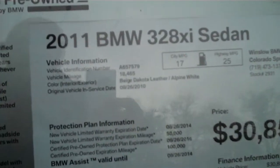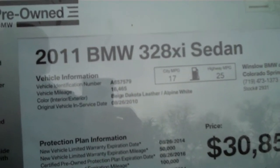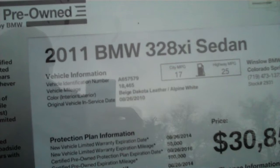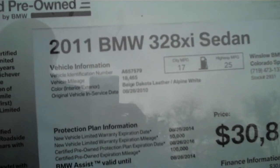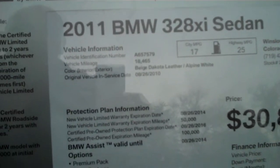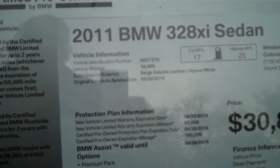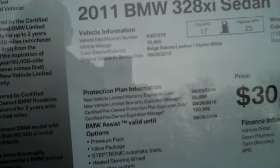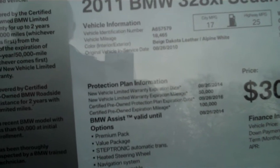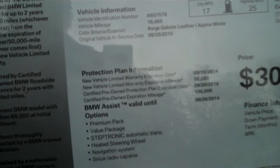I'm going to read the window sticker to you. It's a 2011 328xi, alpine white over beige Dakota leather. It's the epitome of a certified pre-owned car — it's going to have the original warranty and free maintenance out to 8/26/2014 or 50,000 miles. The certified warranty will take it out to 8/26/2016 or 100,000 miles. It's got 18,465 miles on it. It's nicely equipped with the premium package and the value package that gives you leather and heated seats. It's got an electronic automatic transmission, heated steering wheel, navigation system, and Sirius satellite radio. We're asking $30,855 for that.